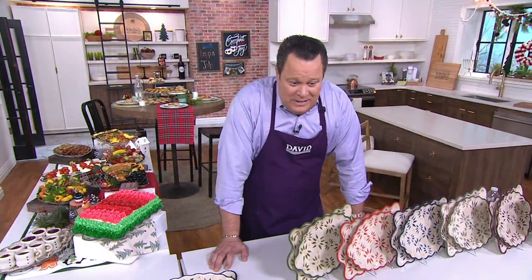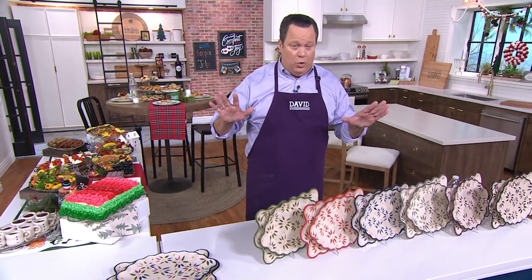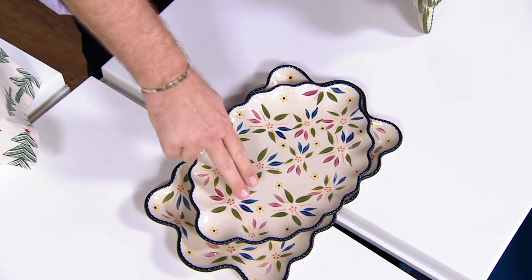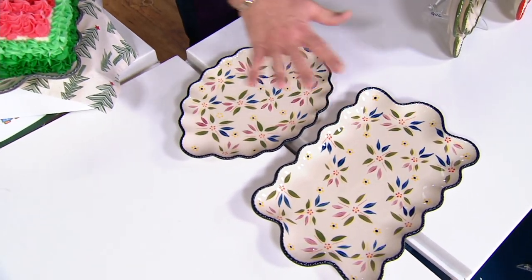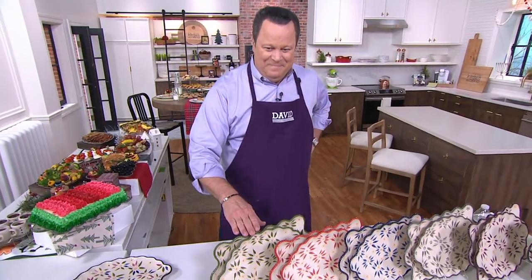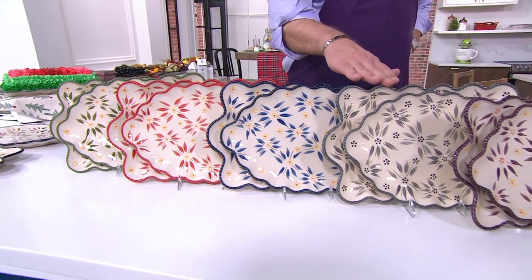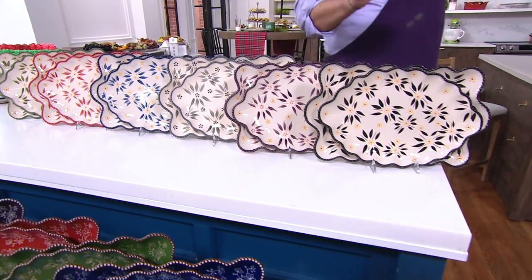1,500 of these are gone. I want to remind you, if we sell out of any color or pattern, it's over — we won't be bringing this back. Here is your updated count: Confetti, 150. Old World Green, 250. Old World Red, 175. Old World Blue, 200. Old World Gray, 150. Eggplant, 300. Black, 200 left.